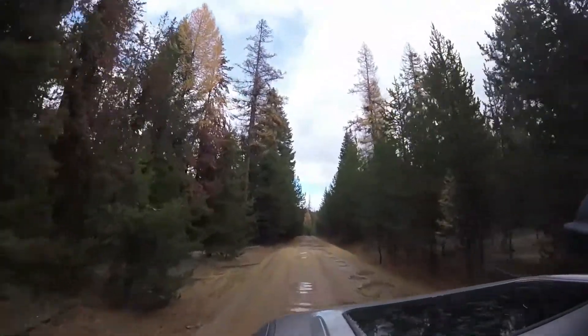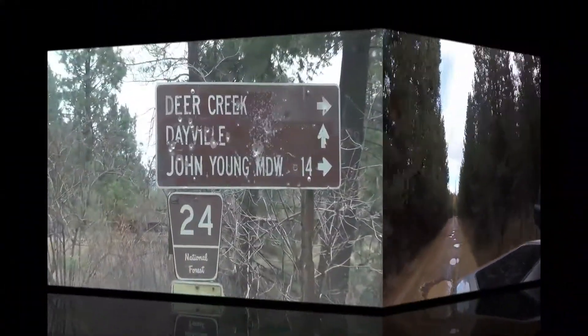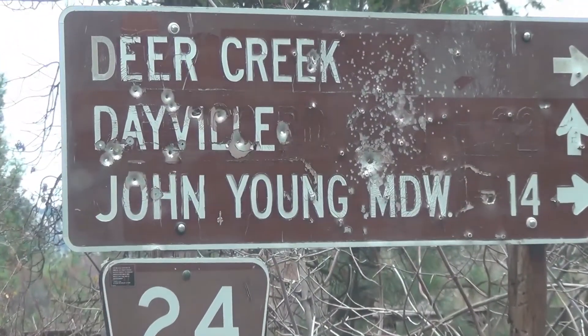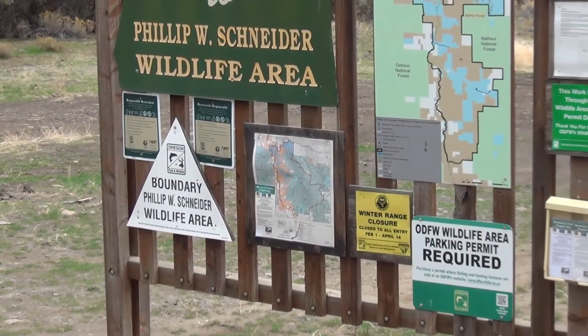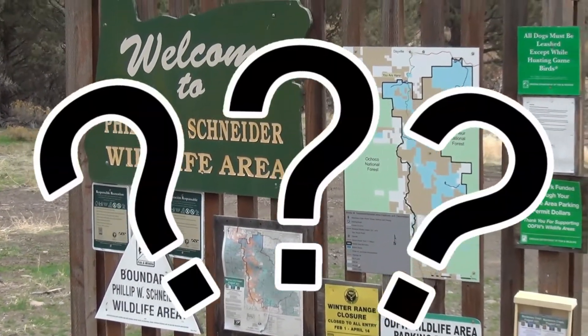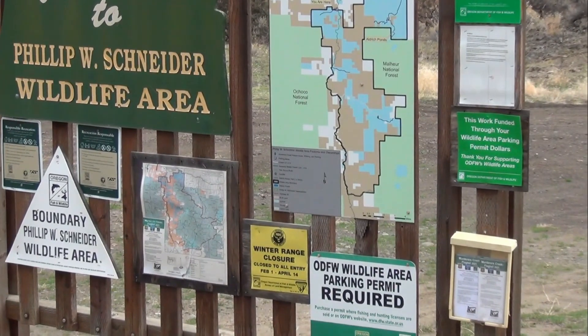I prefer potholes to washboard because you can dodge potholes. I will never understand why people shoot signs. The Oregon Department of Fish and Wildlife has areas requiring a parking permit. This is a nice stretch of river, and I caught three fish on my first three casts, so I guess I will figure out how to get one.